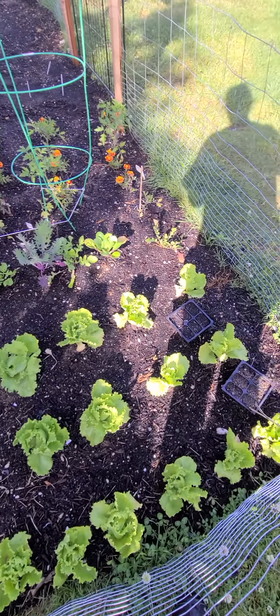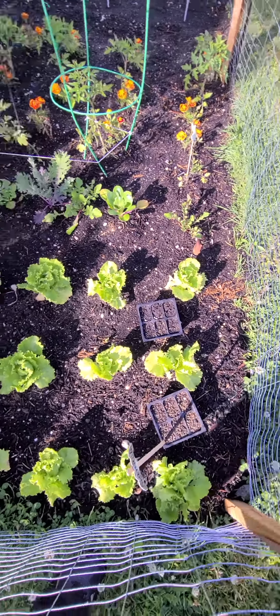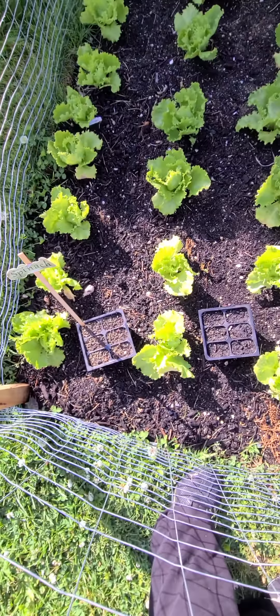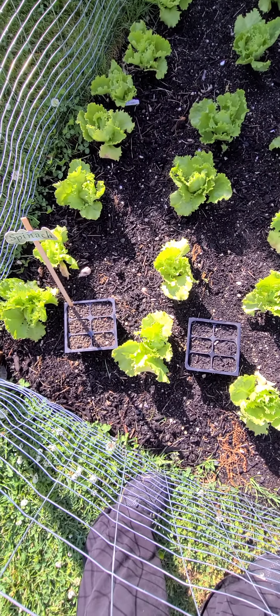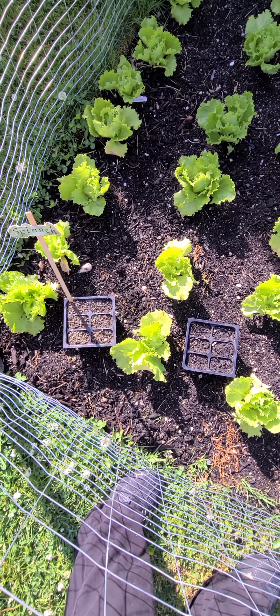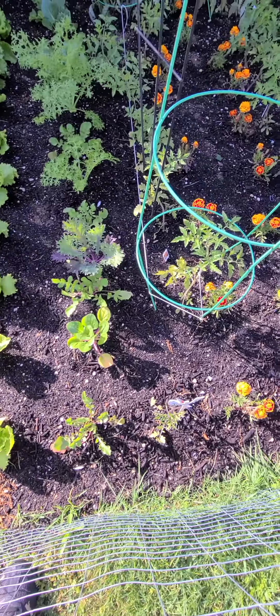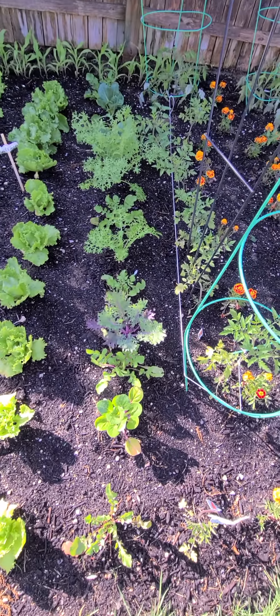They're coming out good, and in those little puppies I have spinach — pray and hope that they pop for me. I wake up every morning and wait to see if these pop, pray that they will, my little spinach seeds. My gourmet lettuce.